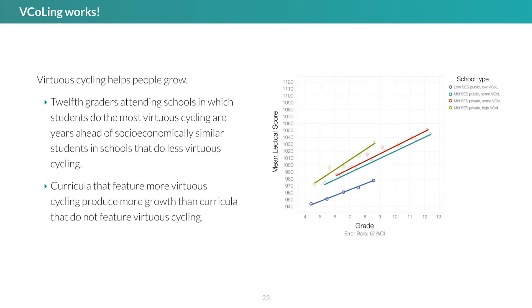Virtuous cycling helps people grow. 12th graders attending schools in which students do the most virtuous cycling are years ahead of socioeconomically similar students in schools that do less virtuous cycling. By age 18, students in schools that foster continuous V-calling are 2.5 years ahead of similar students in schools that foster less V-calling. They are also on steeper learning trajectories, which means that they are likely to continue developing longer and further.